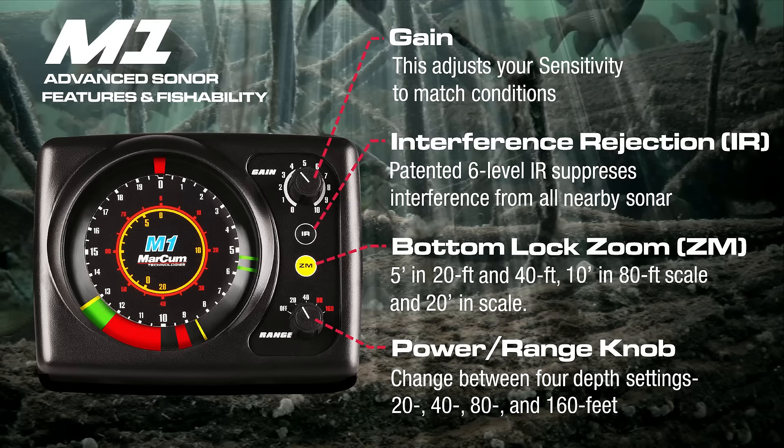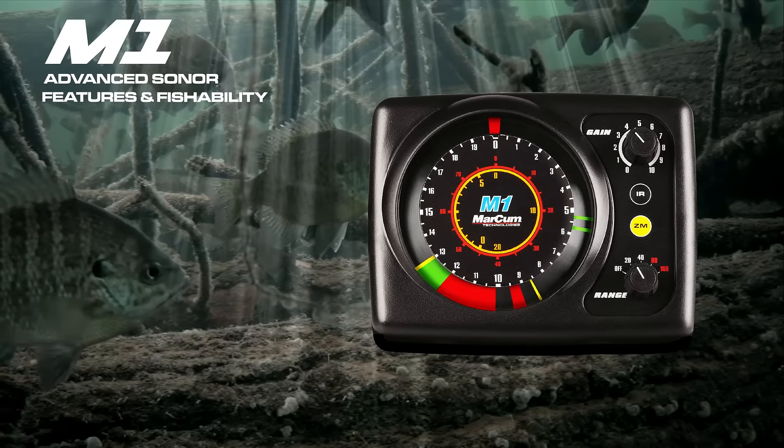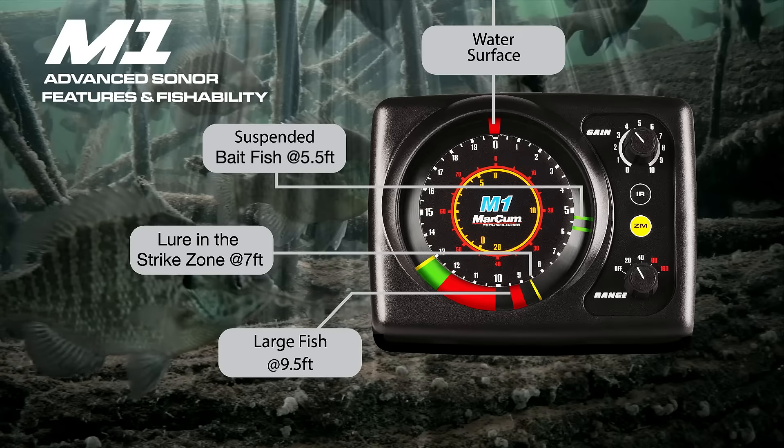Powerful, while simple to use, the Markham M1 brings to life real-time display of the underwater column, suspended bait, your lure, and fish responding to it.